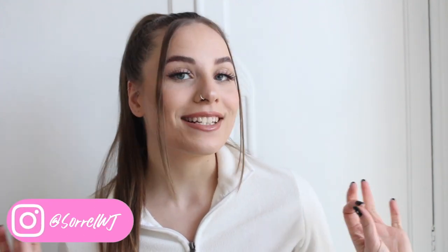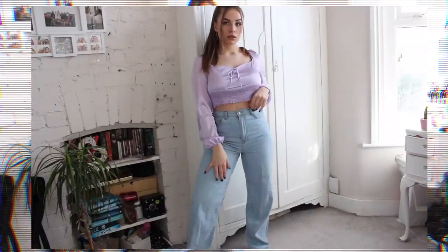Hi guys, welcome back to my channel and welcome back to another video. I hope you're all doing well. Today I have a Valentine's Day inspired look with you guys, consisting of date night outfits. If you're new here, make sure to subscribe to my channel and stick around. Let's get into the lookbook.